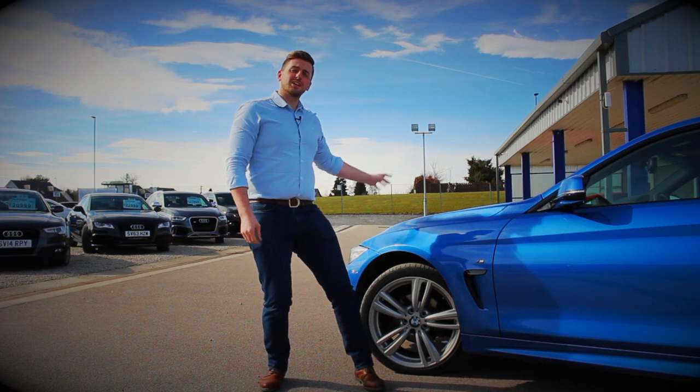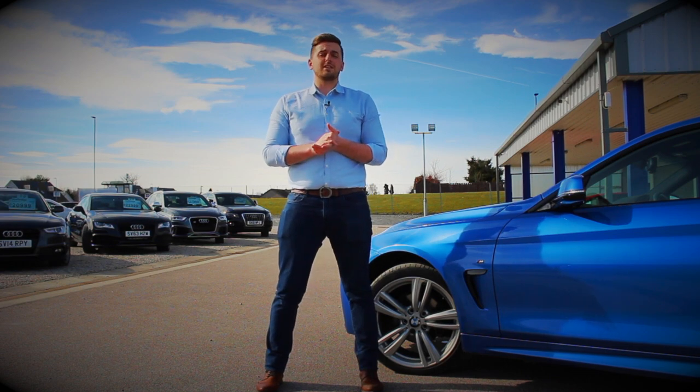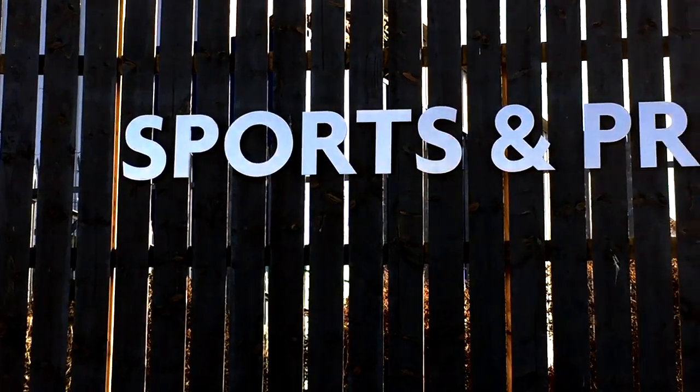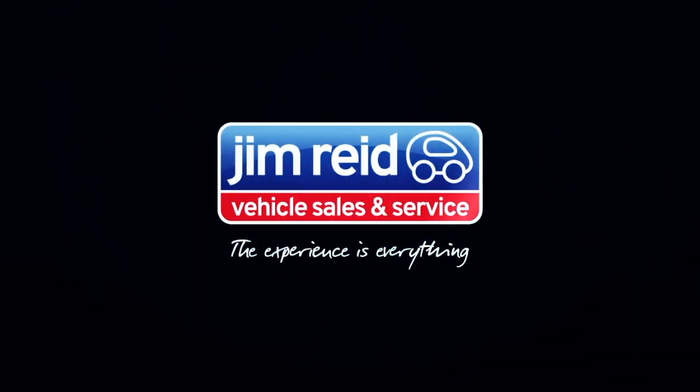From these 19-inch alloys to the xenon headlights and the daytime running LEDs, the car is now ready to go — it is prepped. Come down and see us, or call ahead if you like on 01467 634 000. Thanks for watching, I'll see you next time.